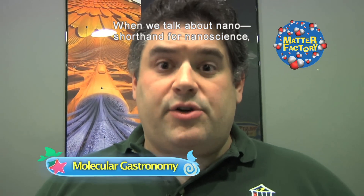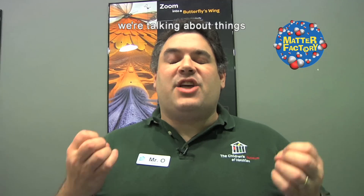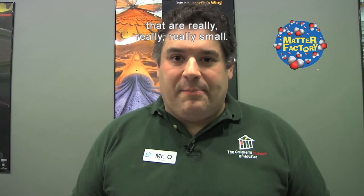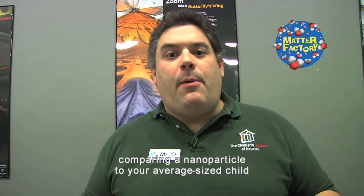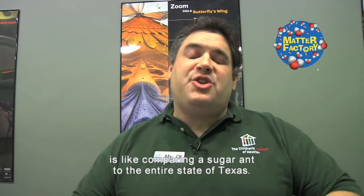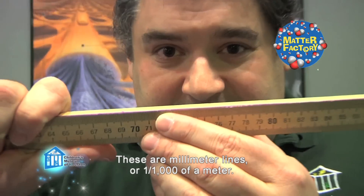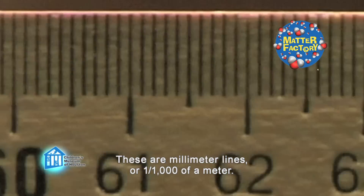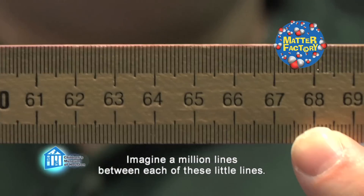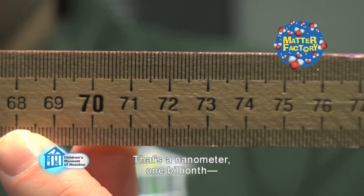When we talk about nano — shorthand for nanoscience, nanoengineering, nanotechnology — we're talking about things that are really, really, really small. To get an idea, comparing a nanoparticle to your average-sized child is like comparing a sugar ant to the entire state of Texas. This is a meter stick. These are millimeter lines — one one-thousandth of a meter. Imagine a million lines between each of these little lines. That's a nanometer.